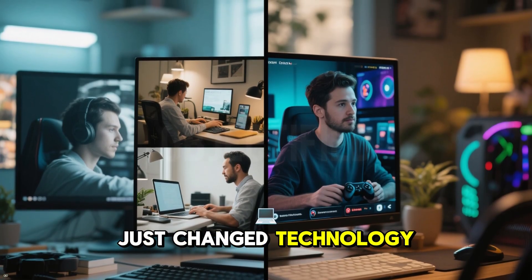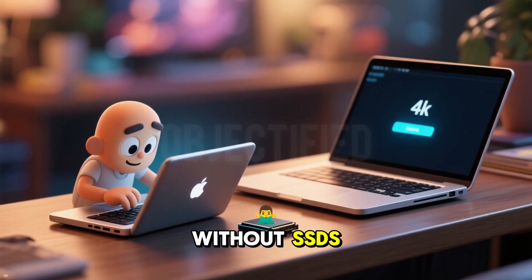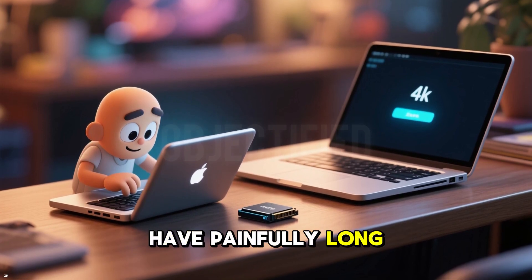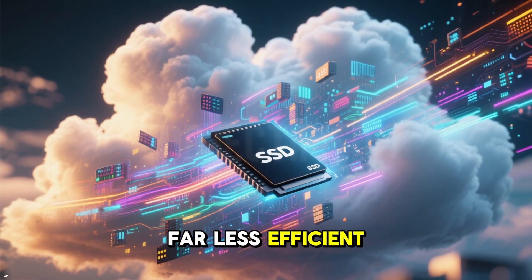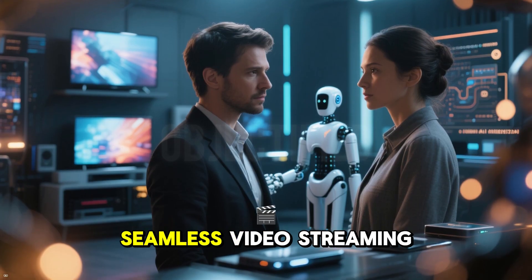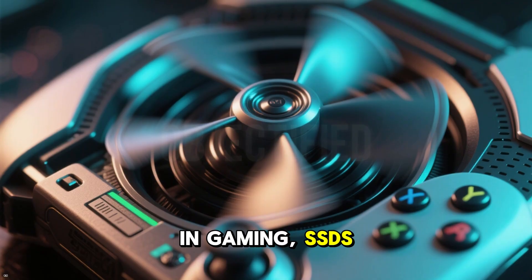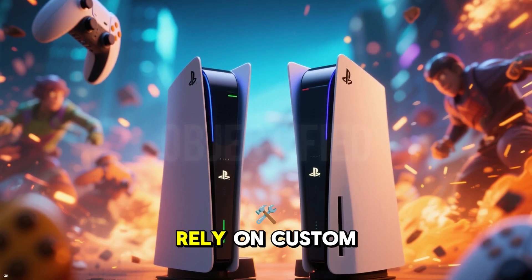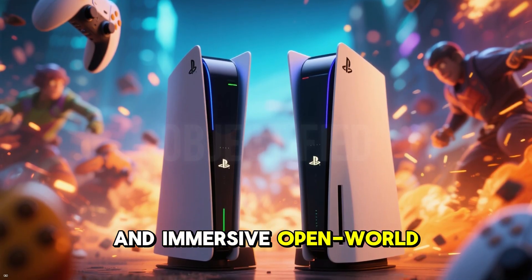SSDs have not just changed technology — they have transformed how we live and work. Without SSDs, your laptop would take minutes to boot up, gaming consoles would have painfully long load times, and massive data centers powering the cloud would be far less efficient. SSDs have made instant access to data a reality, enabling everything from seamless video streaming to real-time AI processing. In gaming, SSDs have been a revolution. Consoles like the PlayStation 5 and Xbox Series X rely on custom SSDs to deliver near-instant load times and immersive open-world experiences.